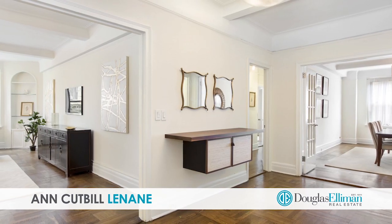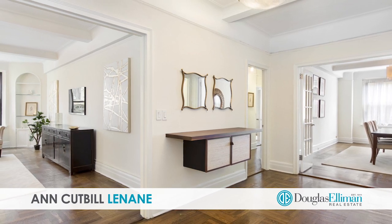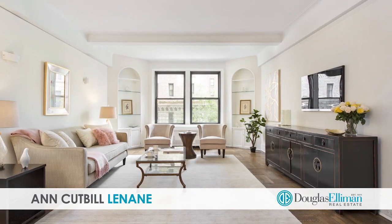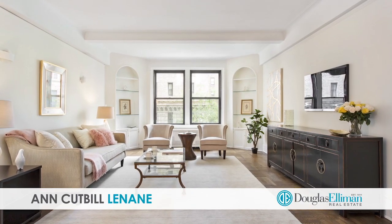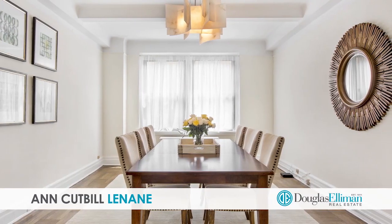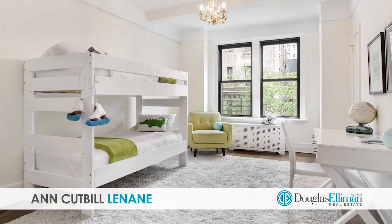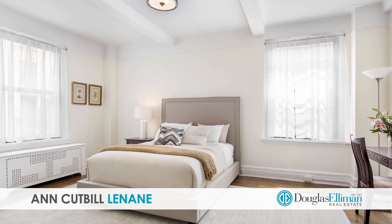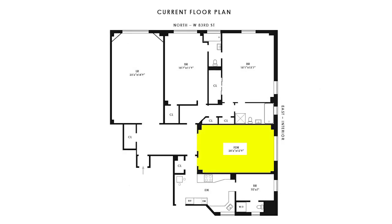You will feel the grand scale of this classic six-room home from the moment you enter the stately entry foyer. The living and dining rooms are both enormous and are just perfect for entertaining. There are two spacious bedrooms, and if a full third is needed, you can create one by taking part of the expansive formal dining room.